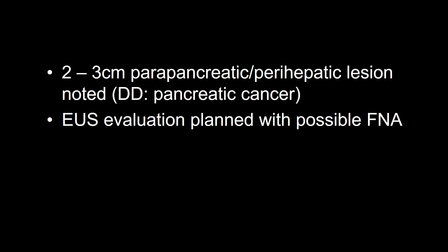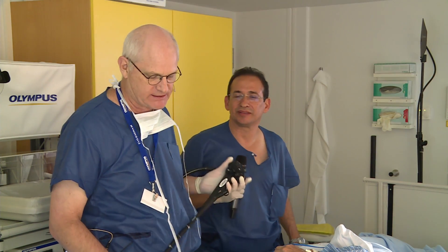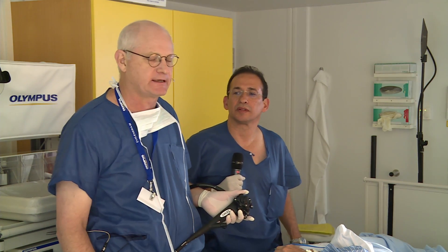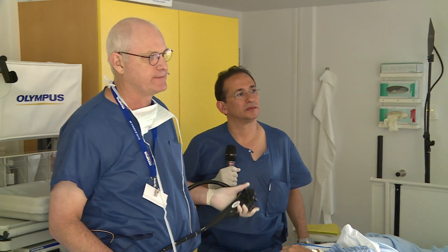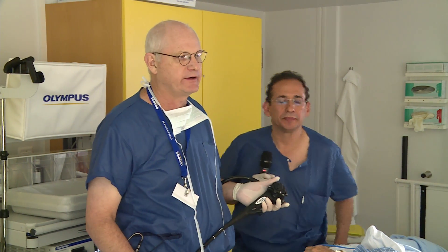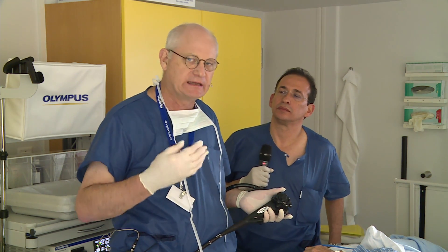I'm very honored that Rob Pauls and Dr. Rodriguez from Columbia will now perform this examination. Good afternoon — it's certainly a pleasure to be here in the EUS suite with Dr. Rodriguez. We will try to make some sense and make things a little bit clearer. It's very important that we examine the lesion, but I want to explain how we get to the lesion.